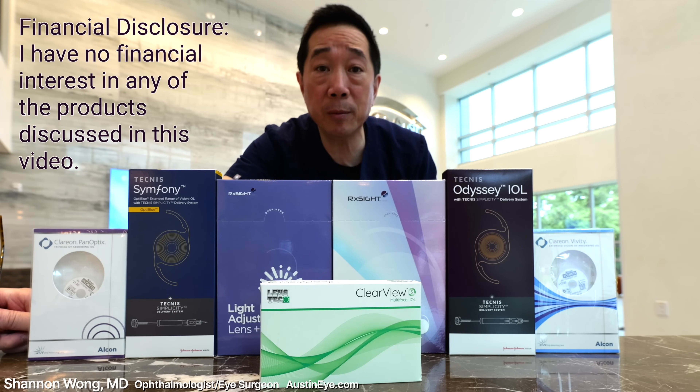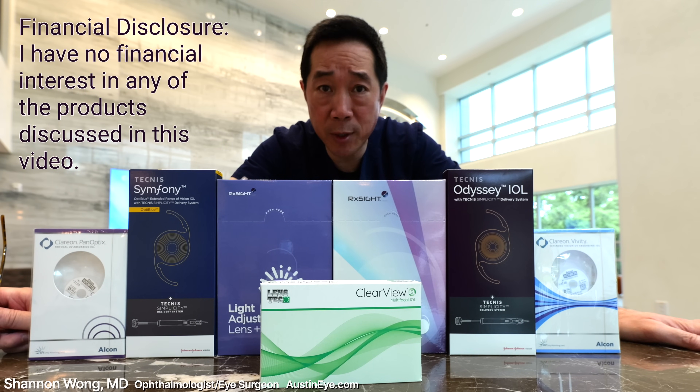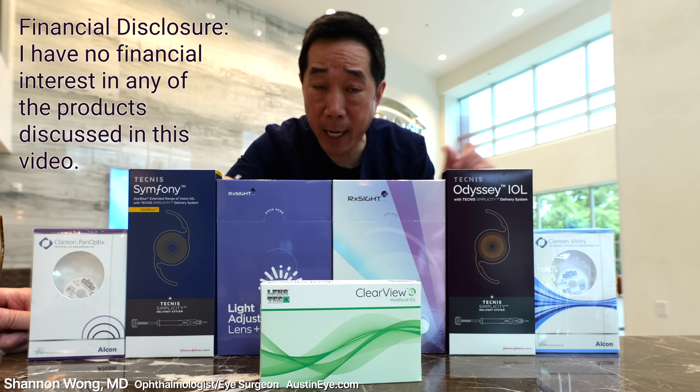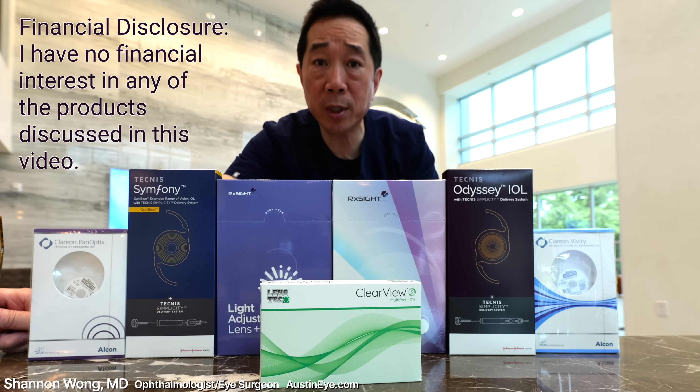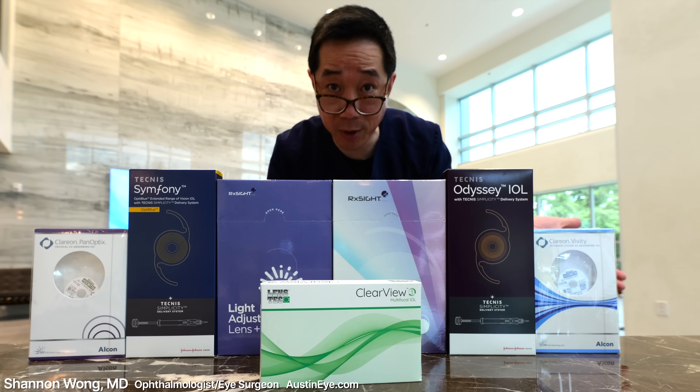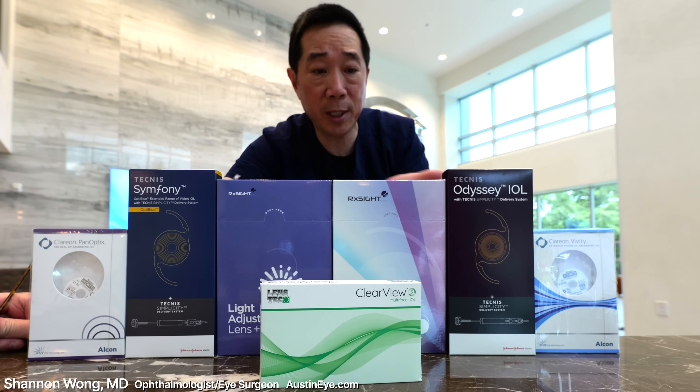If you're considering premium lens replacement, also known as refractive lens exchange, or you know that you need cataract surgery and would like to see near, mid, and far without relying on bifocals, progressives, or reading glasses after your surgery, watch this video to learn what the best lenses are in 2024 to help you see your best without glasses.